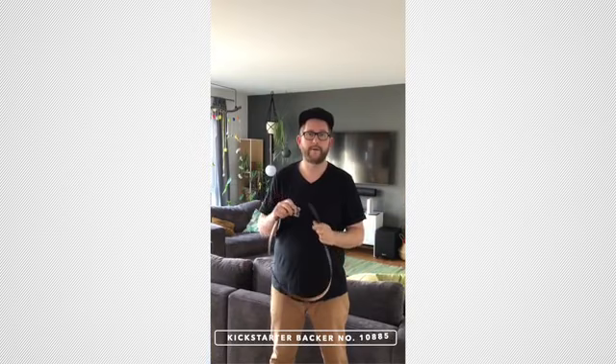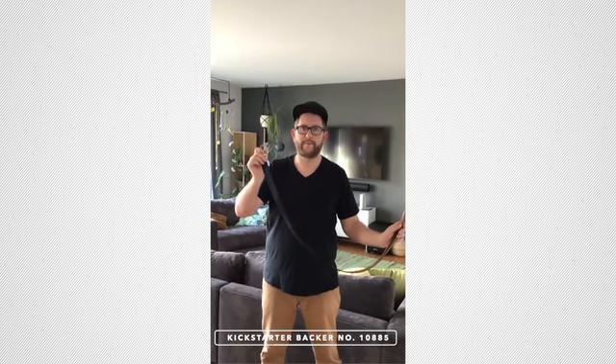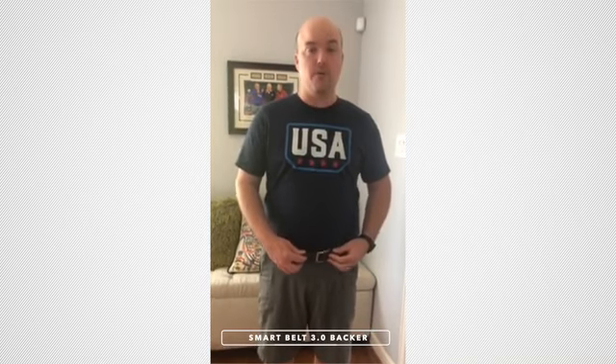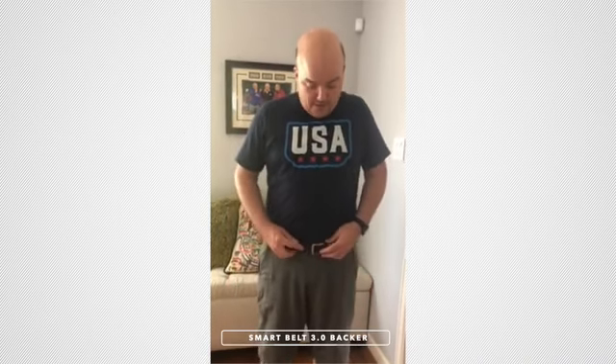The Smart Belt 2.0 is the best belt I ever had because it fits. My name is Corey and I was a backer in the Kickstarter Smart Belt 3.0. It's been working out great — it's a very good quality belt. It can accommodate me for when I swell up after Halloween and Christmas time. And now that I've lost a little bit of weight, I can cinch it real easily and it works fantastic.